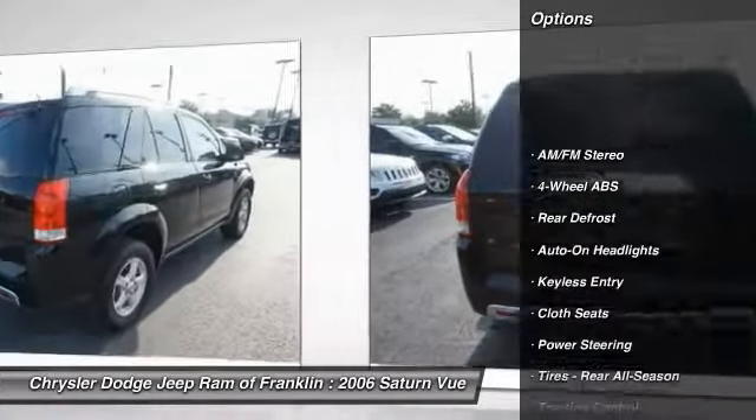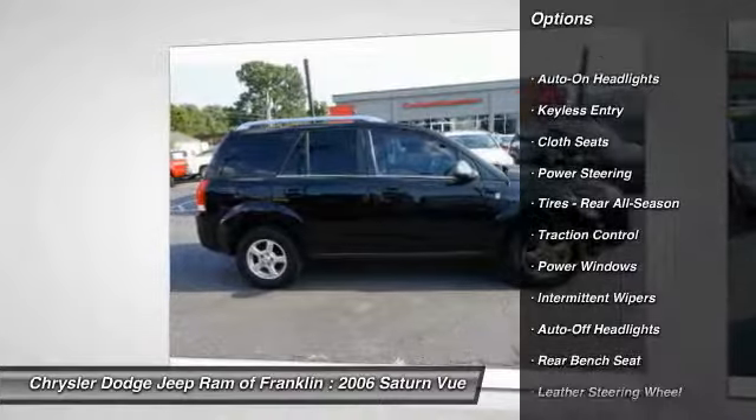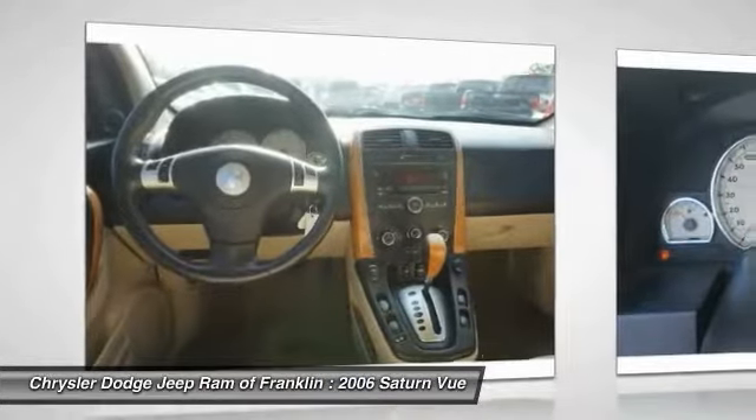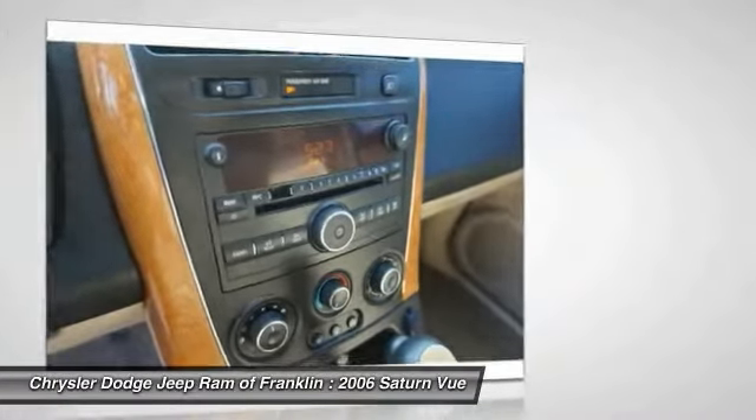Traction control, keyless entry, leather wrapped steering wheel, driver airbag, adjustable steering wheel, power steering, cruise control, auto dimming rear view mirror, PPO, four-wheel ABS, aluminum wheels.